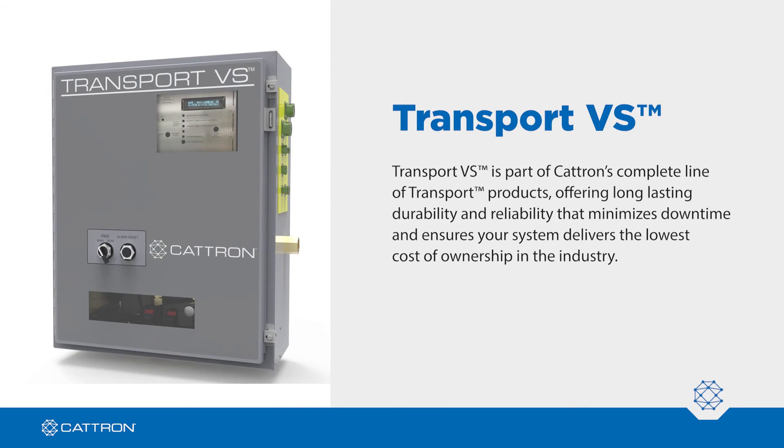Transport VS is a part of Catron's complete line of transport products, offering long-lasting durability and reliability that minimizes downtime and ensures your system delivers the lowest cost of ownership in the industry.